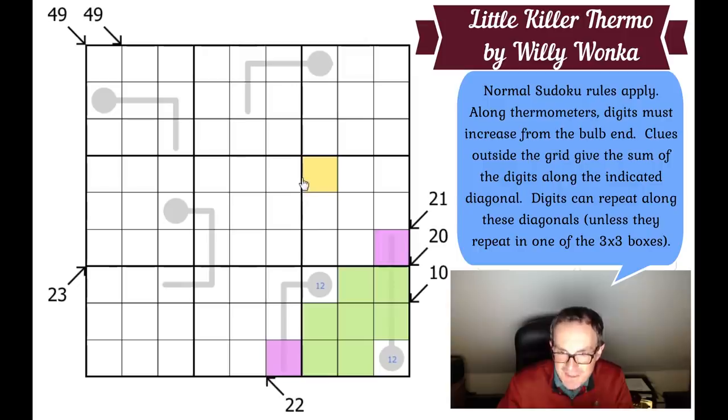Because these purple cells are 6 greater than what I put in the bulbs, and the thermometers are of length 4, these thermometers must always increase by exactly 1 as we move along them. So if this square is a 2, we'd have to go 3, 4, 5 for one thermometer, and 1, 2, 3, 4 for the other — stepping up in units of 1. That is a lovely idea. Let me delete everything and come back to figure out what it means.